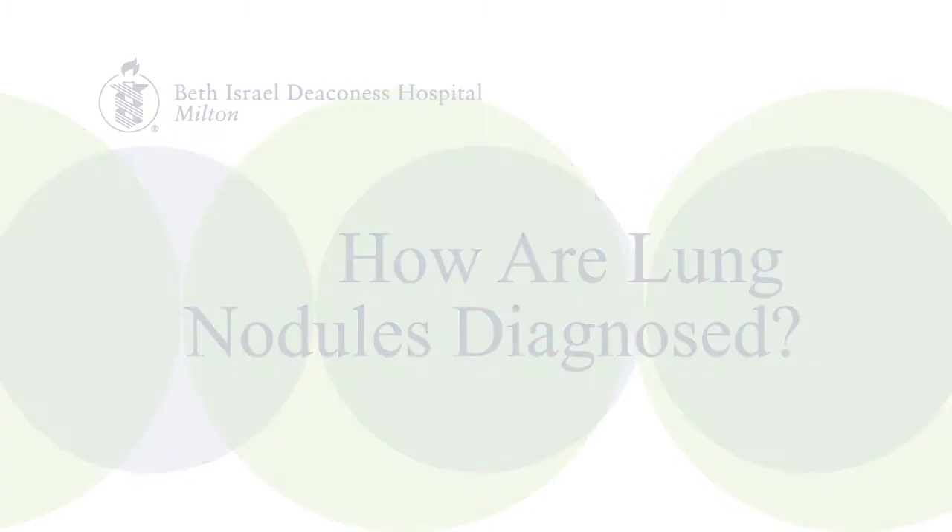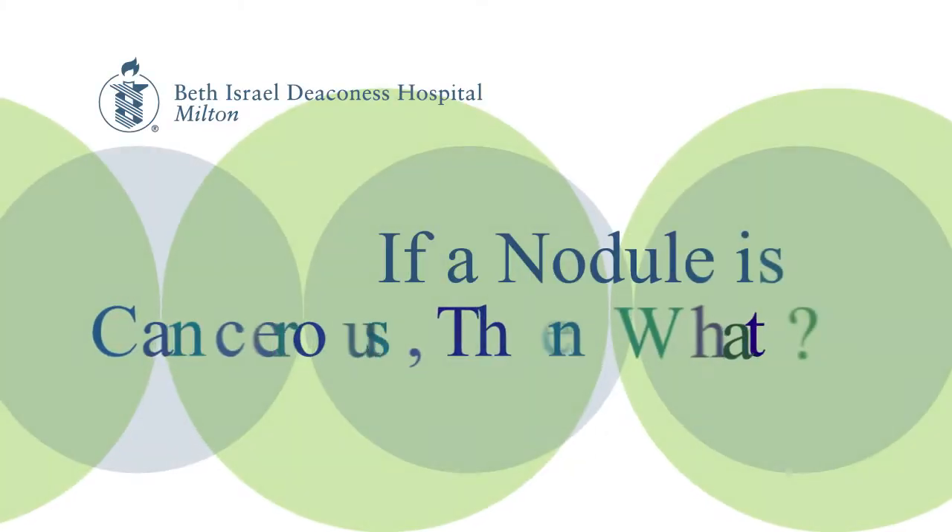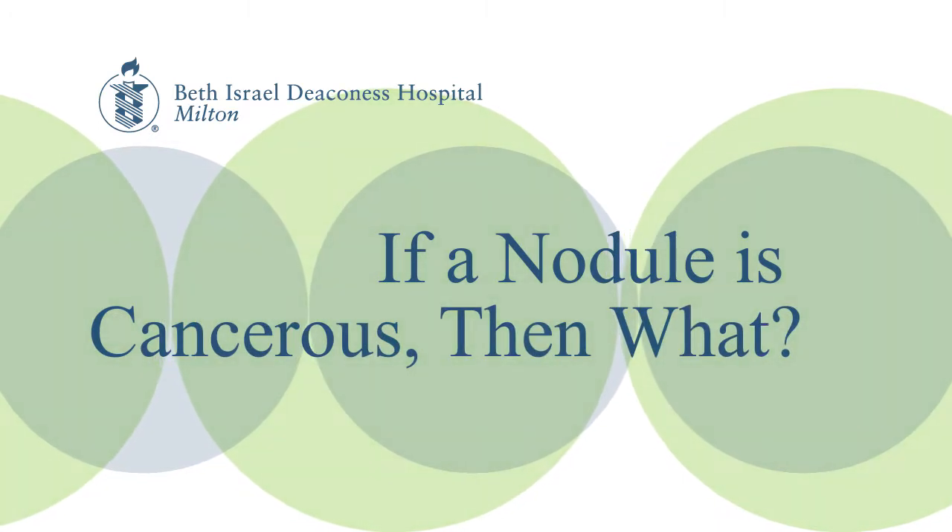Most commonly they're diagnosed on a CAT scan or a CT scan. It's usually done either because you're having certain symptoms or as part of a screening program. Usually we take a look at certain CAT scan appearance or characteristics that make us more or less worried about things like cancer.